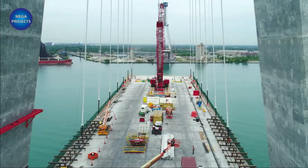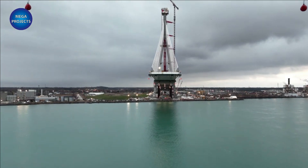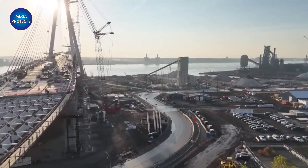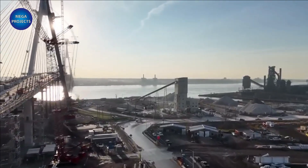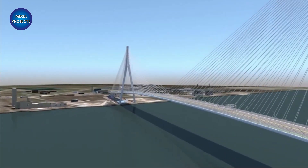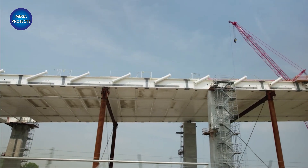The project also includes building new ports of entry that will connect to both the American and Canadian bridge termini, as well as onward connections to I-75 in southwest Detroit. The new Canadian port of entry will be built on a 130-acre site and will be the largest Canadian port on the U.S.-Canadian border.